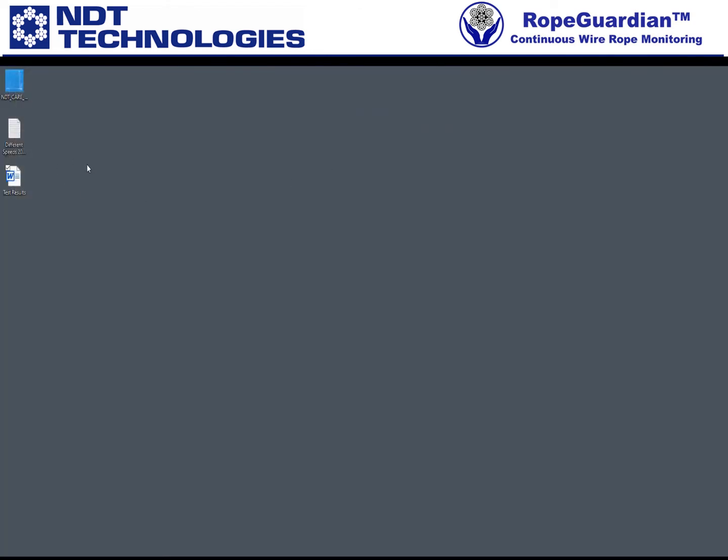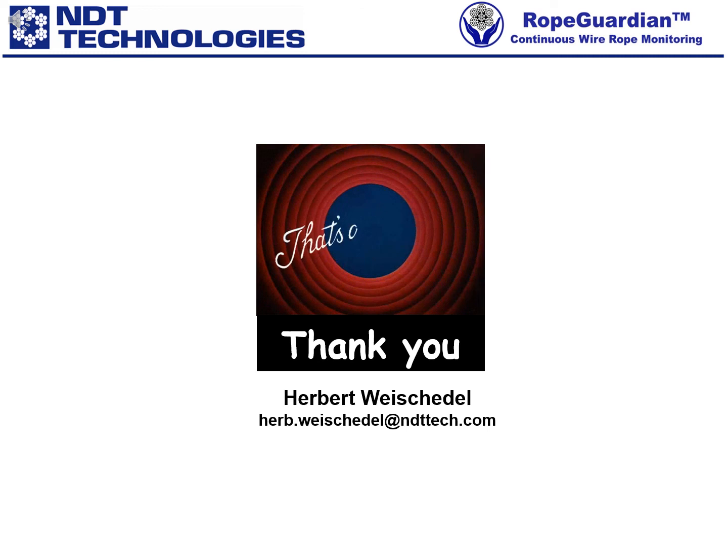Thank you for your time. If you have any questions, please don't hesitate to reach out. Thank you. We hope you found this presentation interesting. Thank you for your attention.